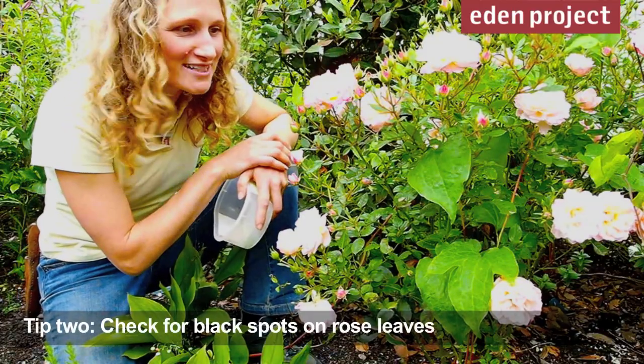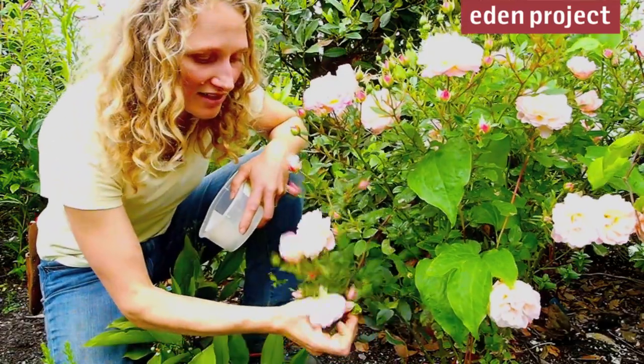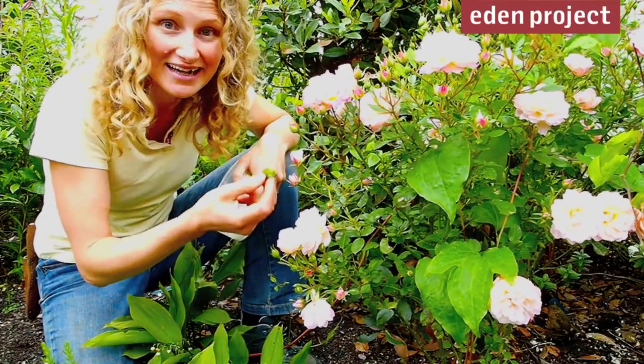These roses smell fantastic through the pergola but they have got a little bit of black spot — you'll see some here. It's spread by fungus and it overwinters in the soil, so the key thing is to collect up leaves.